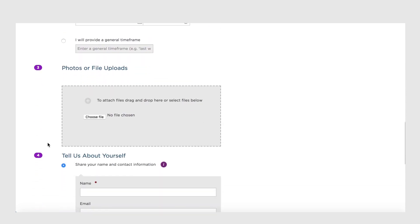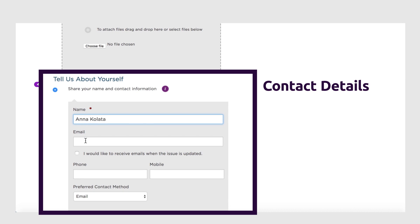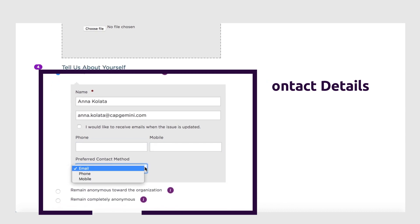You can add attachments if needed. Share your name and contact details — don't worry, Speak Up ensures confidentiality. If you don't wish to share your identity, Speak Up allows anonymity where local laws permit this option.